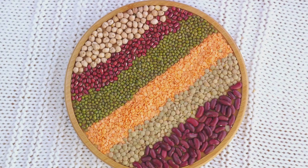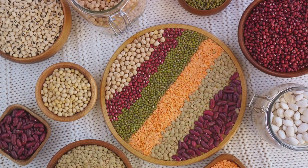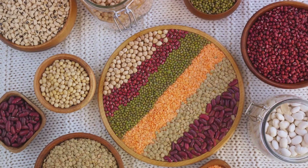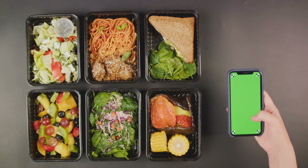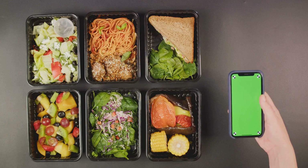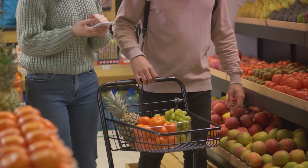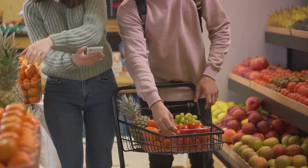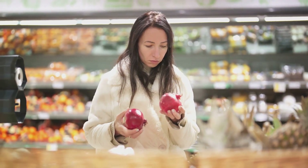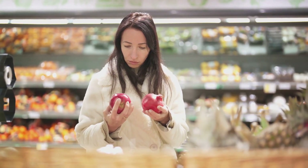Furthermore, many sources of lean proteins — particularly fish — are also rich in omega-3 fatty acids, known for their anti-inflammatory properties. When planning your meals, consider swapping that steak or hamburger for grilled chicken, a turkey burger, or a filet of salmon. If you're vegetarian or vegan, consider sources like lentils, chickpeas, or tofu. The goal isn't to completely eliminate red meat, but to make healthier choices more often. By choosing lean proteins, you're taking a big step towards a healthier, happier you.